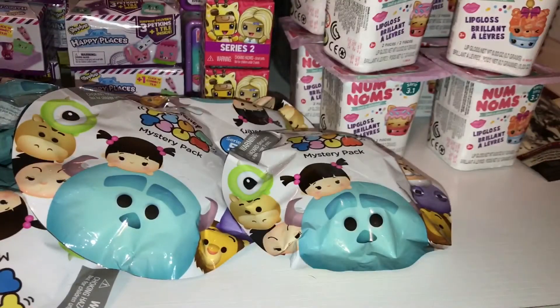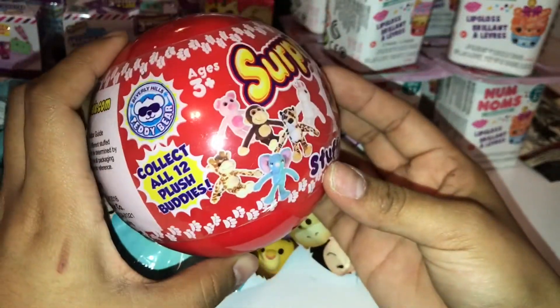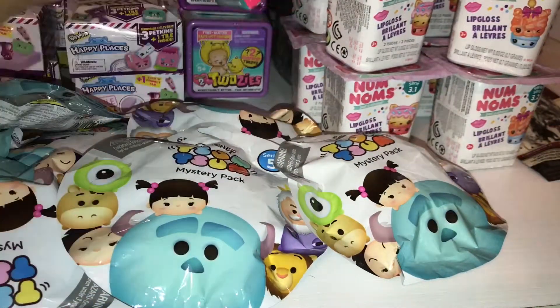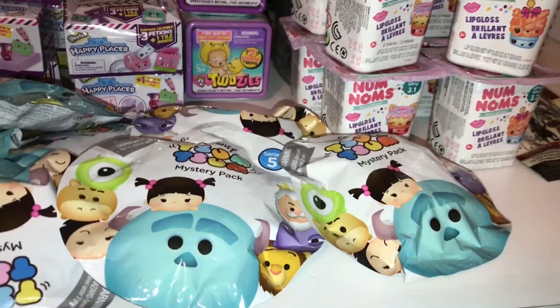I went ahead and picked up one of the surprise stuffed animals from Toys R Us just to see what's inside and if I want to get more of these. I also picked up two of the My Mini Mixy Q series two.